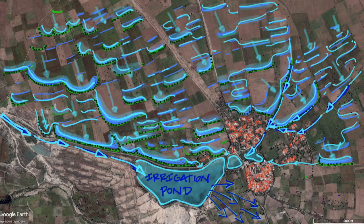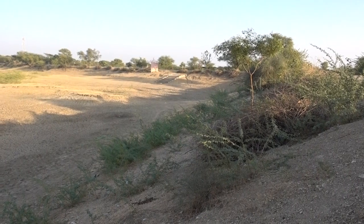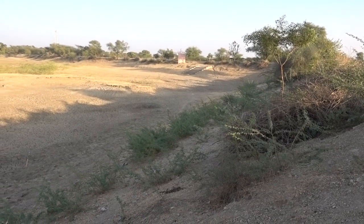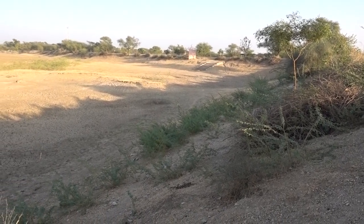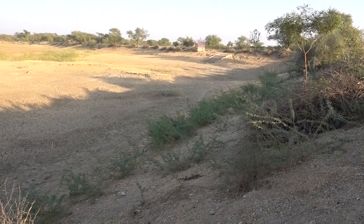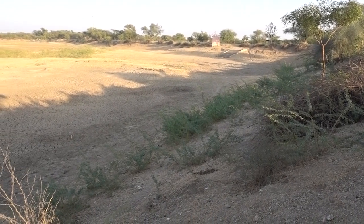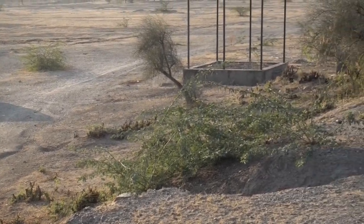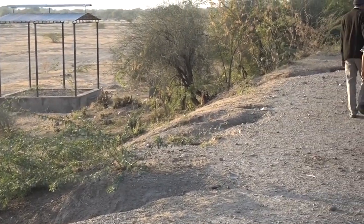Each pond in Leporia is given a special name and a ceremony that reminds the people of its use and bestows a sanctity where the rules demand the respect of the entire village. When visited during the dry season after a poor monsoon, the largest of the ponds was empty, but the scale of the structure is apparent — and it was all hand-dug by the community without heavy equipment.